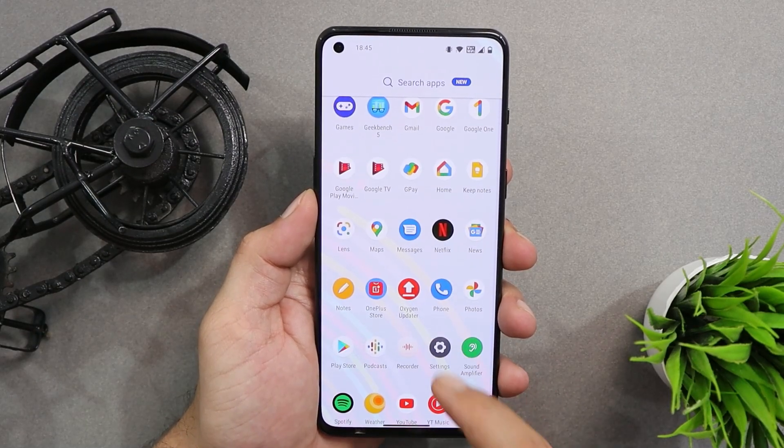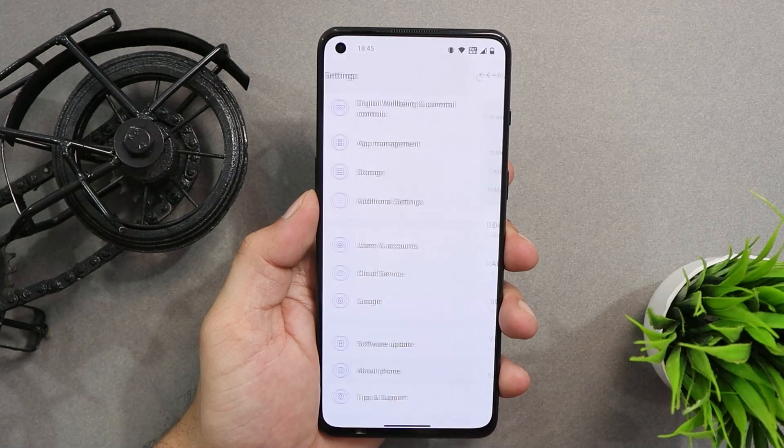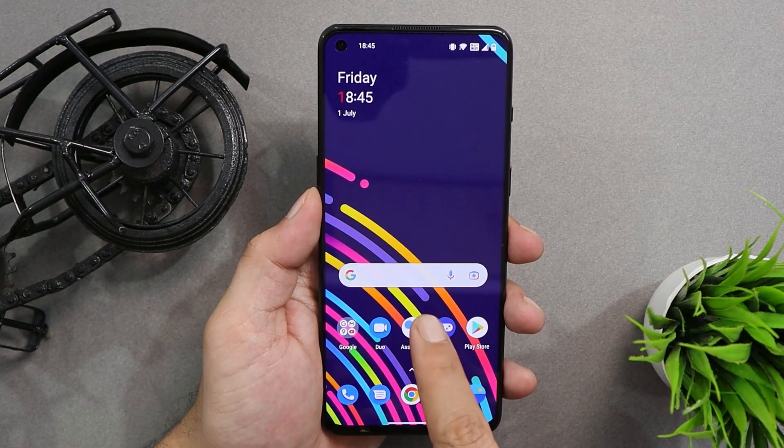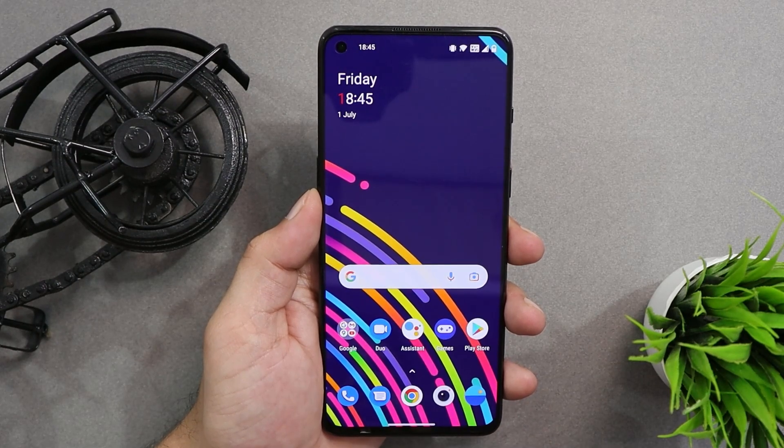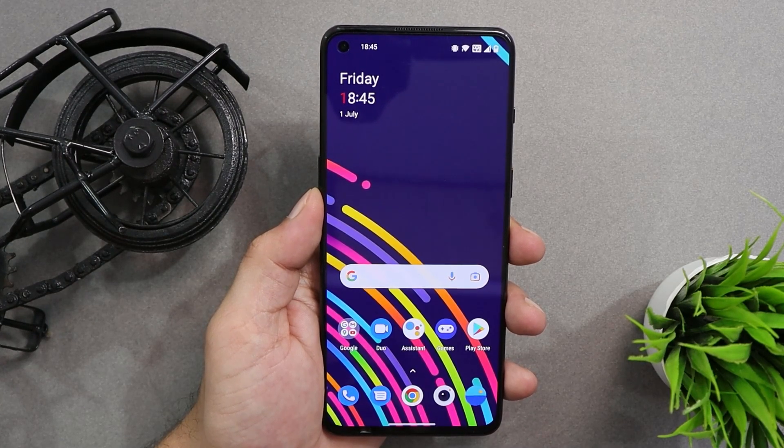This was a minor update for the OnePlus 9RT, and I personally think this could be the final update for the OnePlus 9RT based on Android 11. If you still have any questions related to this update, let me know in the comments below. This is your friend Ashok signing out — see you guys in the next video.